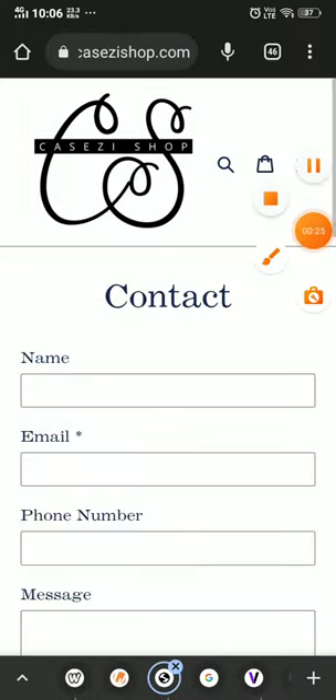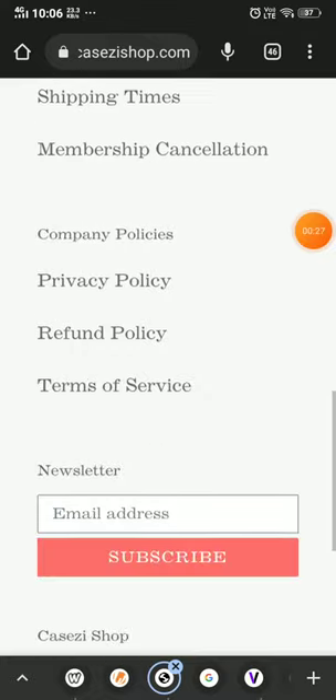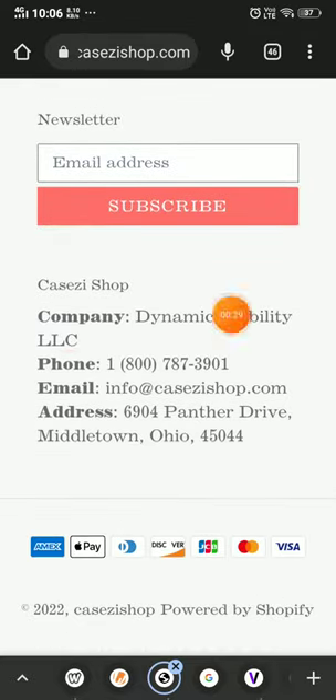Another negative point: in the contact section, they have given a phone number here, but I have tried to contact them and it does not connect. You can also try that before making any purchase. The company name they have given here — I tried to find information about it but found very little.